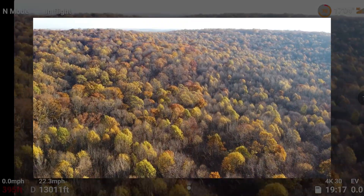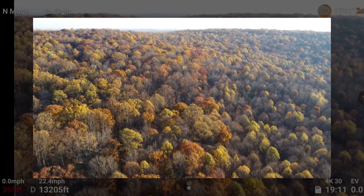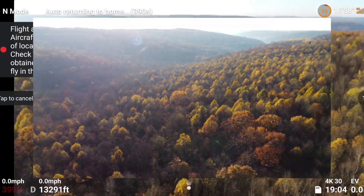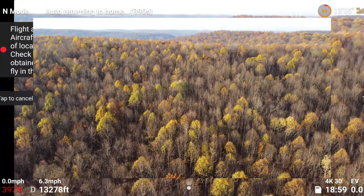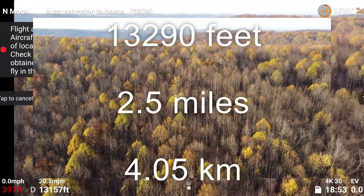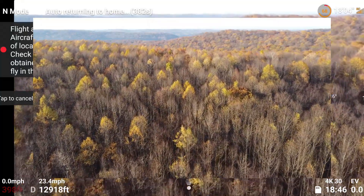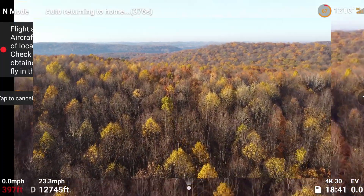Battery level is low — the aircraft will go to the home point in 10 seconds. So I'm just going to let it keep going until it turns around. Go home. There's 13,290 feet — and I'll have the kilometers, miles, and whatnot up on the screen. So it's returning to home. That was pretty damn good. You can see that you can't even see where we are because of the terrain — we're like behind that little mountain range over there.